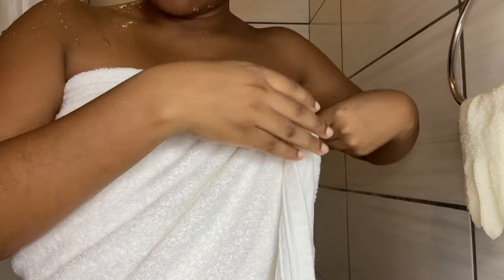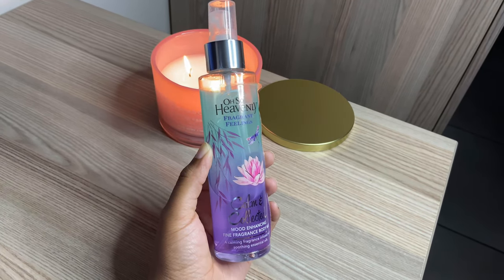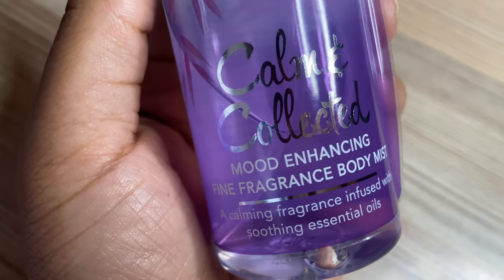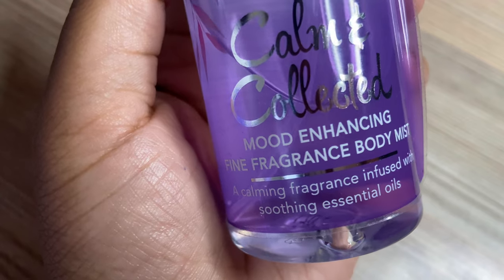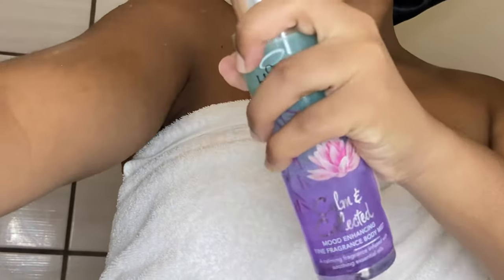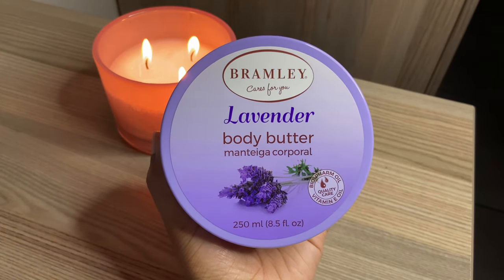For the next part of my body care — moisturizing — I first go in with this Also Heavenly body mist, which is Calm and Collected. I spray it all over my body while it's still wet before moisturizing or applying body oils. This helps to lock in the fragrance, because body mists are not too strong and tend to evaporate from the skin quickly.